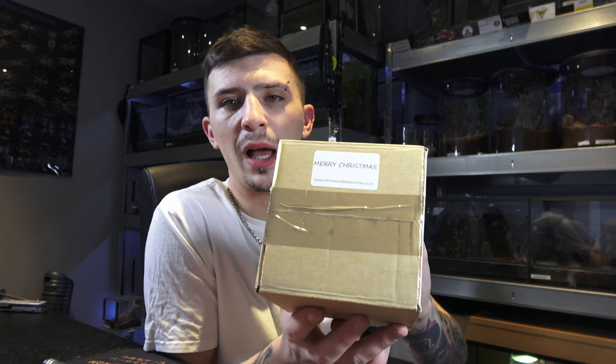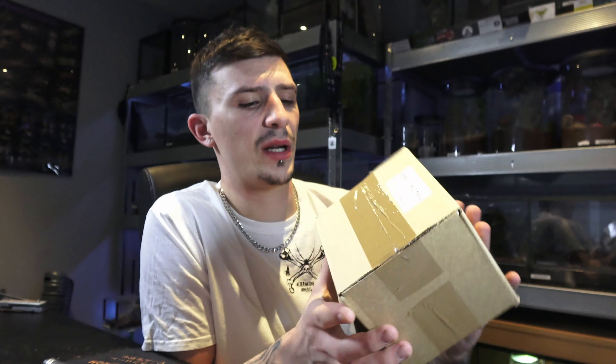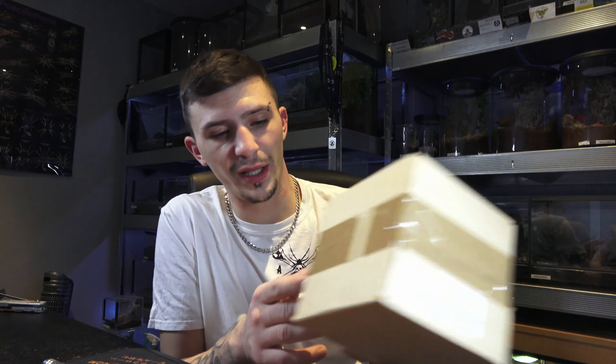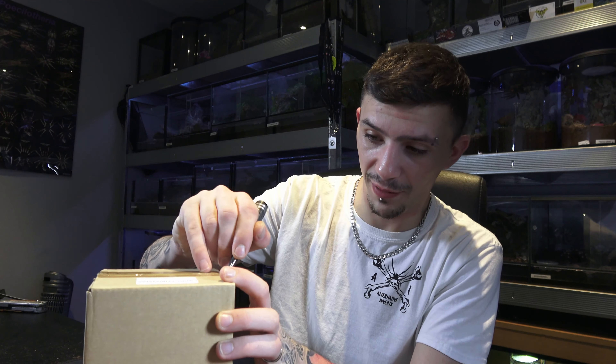So I've received mine today. I'm not sure who it's from — I have no idea — but I know that the parcel has come from Portsmouth Tarantulas and it was addressed to Alternative Inverts, so I know that this is that secret Santa gift. Let's have a look at what we've got inside. And whoever I got the parcel for, obviously I'm not going to say — I hope you enjoy the gift that I get you too.